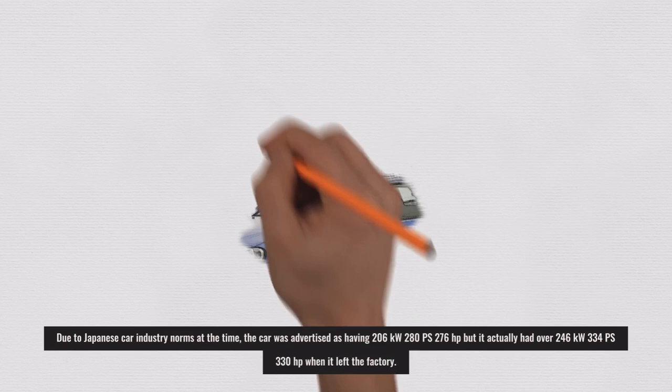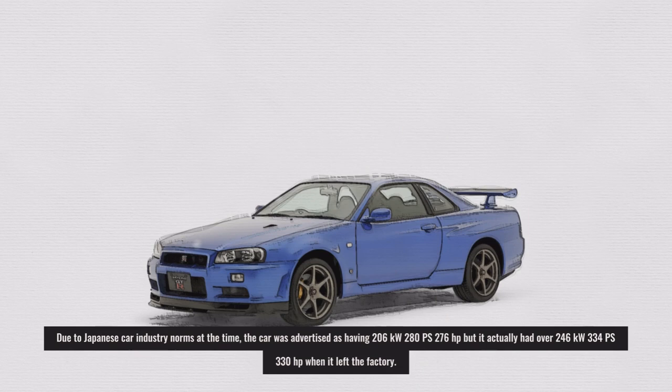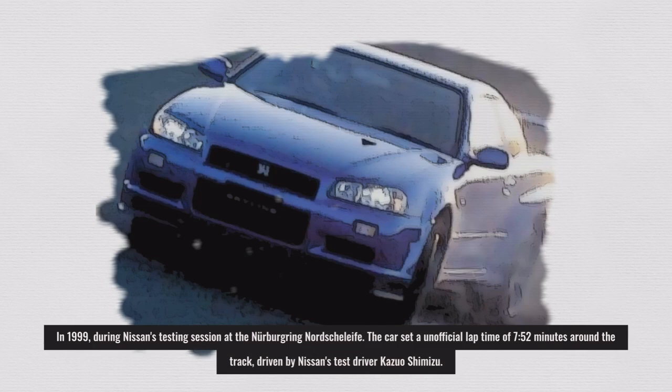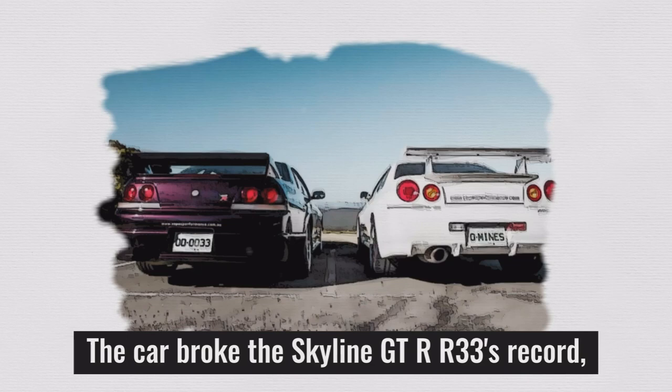Due to Japanese car industry norms at the time, the car was advertised as having 206 kilowatts (280 PS / 276 horsepower), but it actually had over 246 kilowatts (334 PS / 330 horsepower) when it left the factory. In 1999, during Nissan's testing session at the Nürburgring Nordschleife, the car set an unofficial lap time of 7 minutes 52 seconds, driven by Nissan's test driver Kazuo Shimizu, breaking the Skyline GT-R R33's record as the fastest production vehicle around the track.